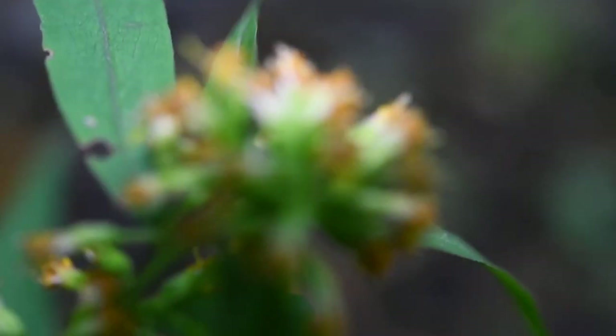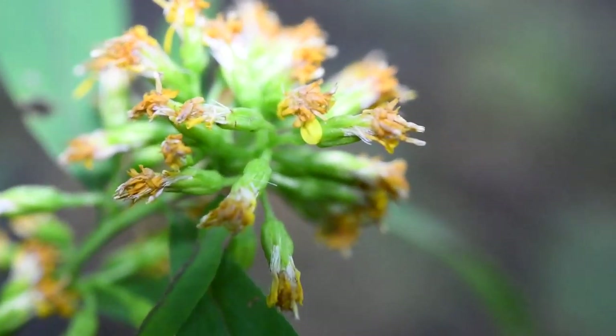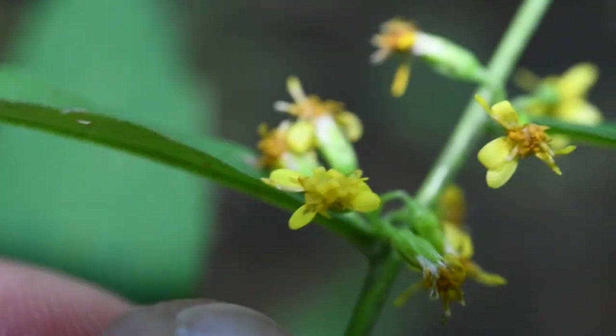Look at that — these are a bit past flower. They might look more like this one here.